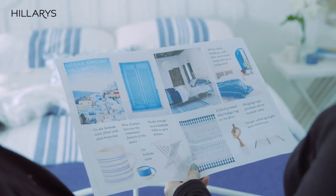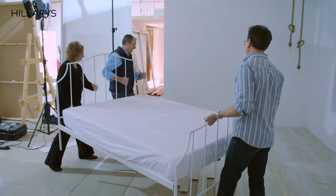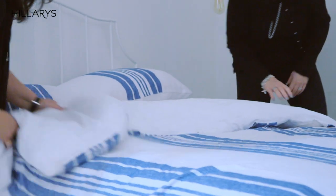I pulled together the Greek dream theme by starting off with a mood board. It's a great way to pull all my ideas and inspiration together so that I can then translate it into a real life space.